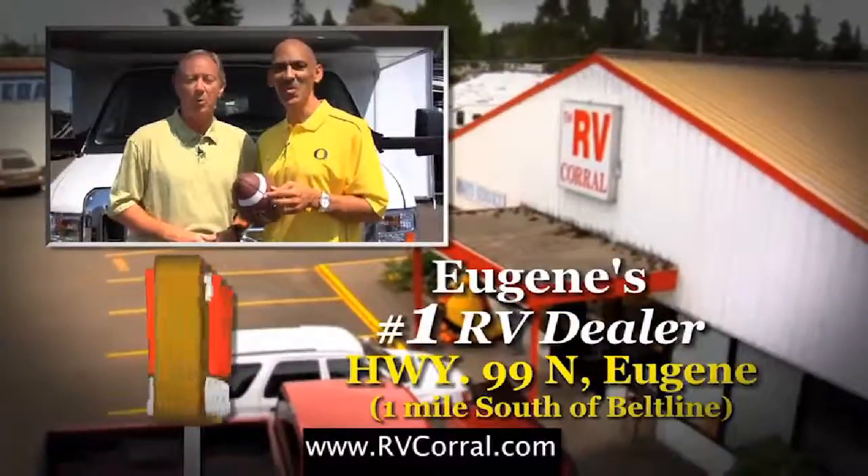Service. Tradition. We can both agree RV Corral is Eugene's number one dealer.